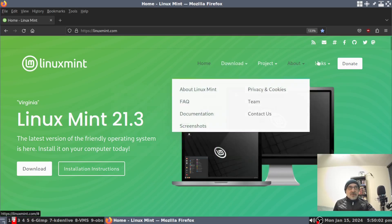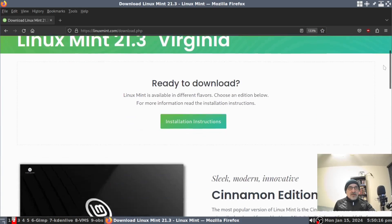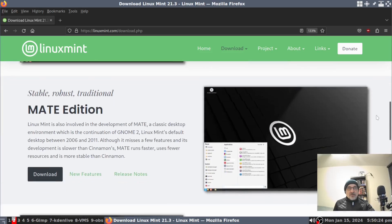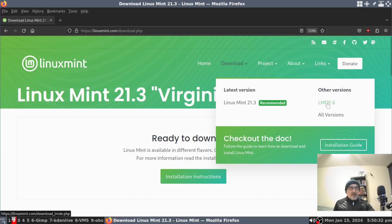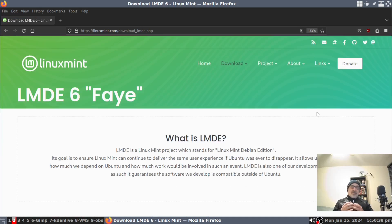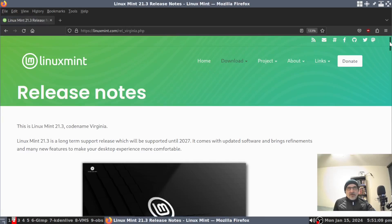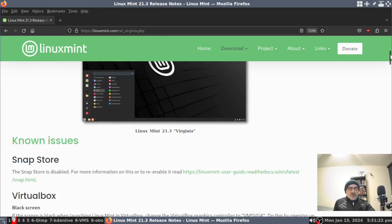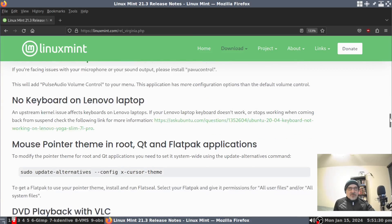You can see this comes in three flavors: a themed Cinnamon edition, a themed MATE edition, and a themed XFCE edition. All the new changes for LMDE will come through the regular update process. Let's go to the release notes. This version is going to be supported until 2027, and it lists some known issues and release notes.